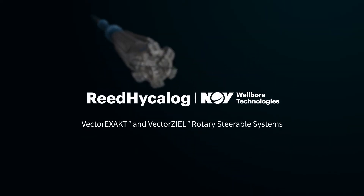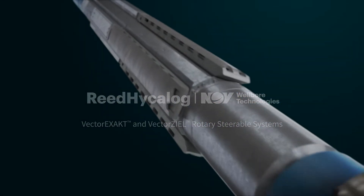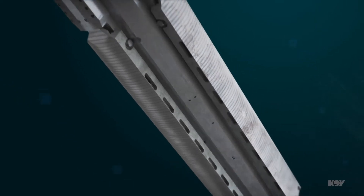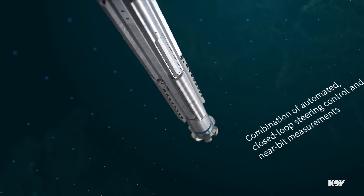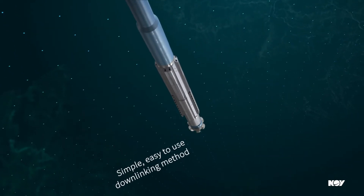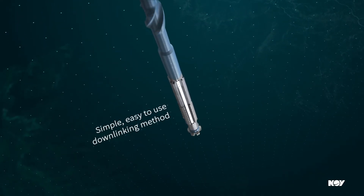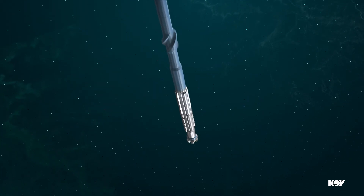The VectorExact and VectorZeal Rotary Steerable systems enable vertical and directional wells to be drilled faster and with more precision. These systems provide a unique combination of closed-loop steering control together with real-time near-bit inclination, azimuth, and gamma-ray measurements, as well as a simple and easy-to-use downlinking method, enabling directional drillers around the world to deliver wells efficiently, reliably, and accurately to plan.